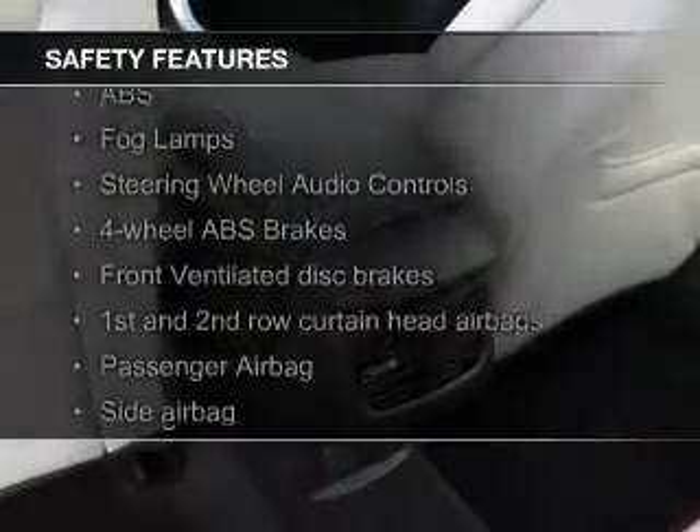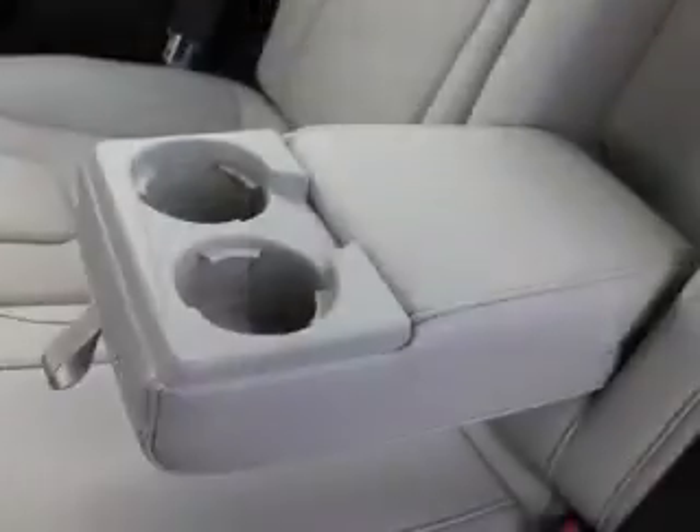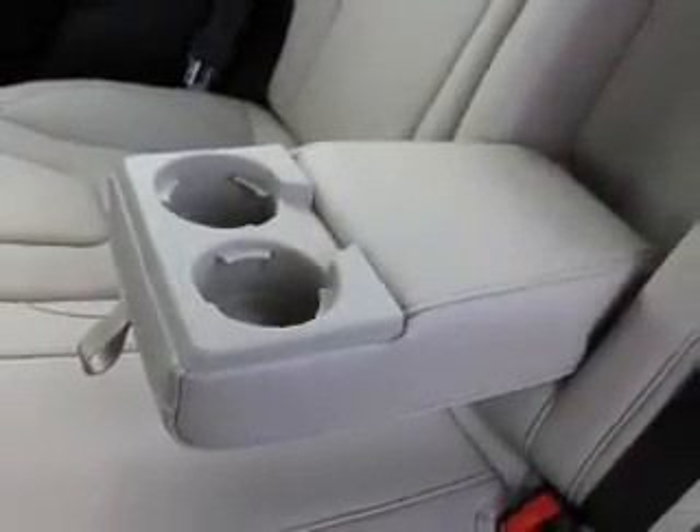Safety was made a priority with these features: a backup camera, fog lights, curtain-head airbags, side airbags, independent suspension, and brake assist.